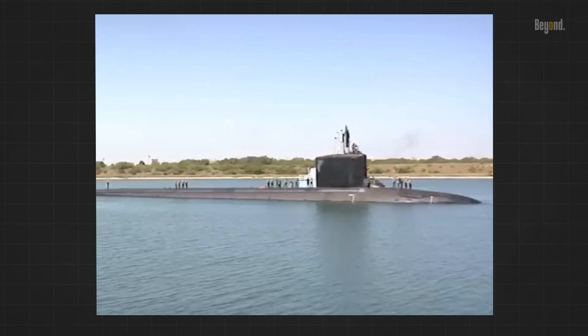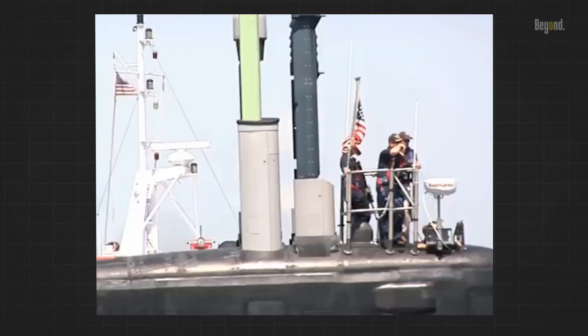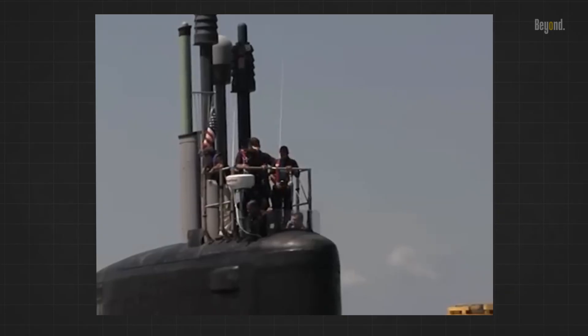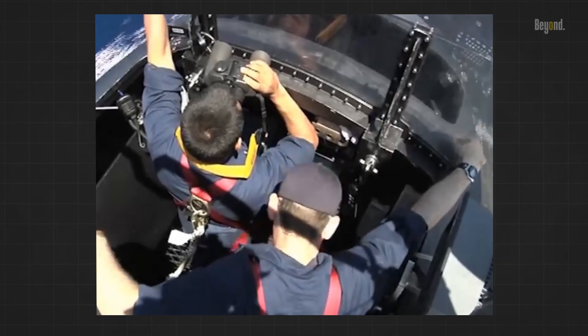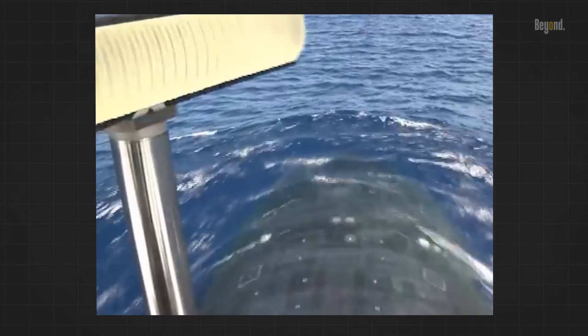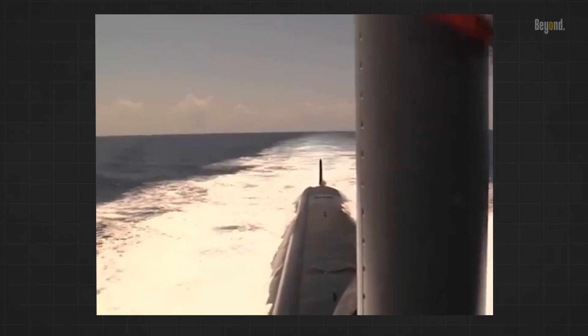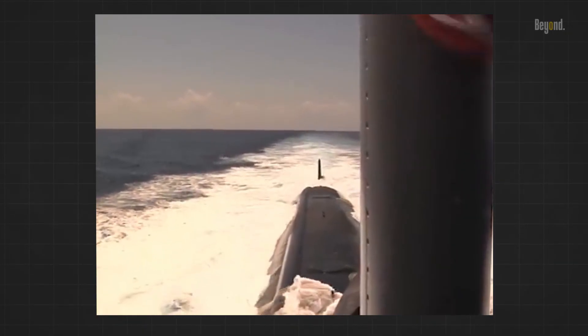The Virginia-class submarines are compared to Russian and Chinese submarines, with U.S. naval experts finding that Chinese experts respect the capabilities of U.S. submarines. The Navy aims to acquire a cutting-edge nuclear-powered attack submarine, the SSN-X, in 2035, succeeding the current Virginia-class.